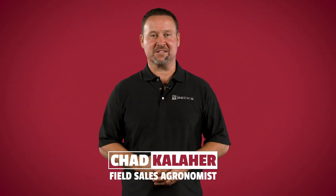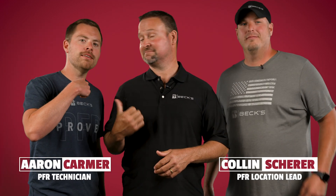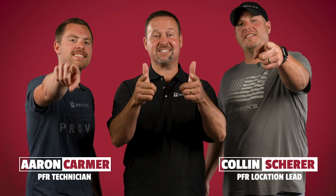I'm Chad Kailaher, field agronomist, and today we're going to talk about the keys to a profitable fungicide pass. I'm Aaron. I'm Collin. Let's dig in.